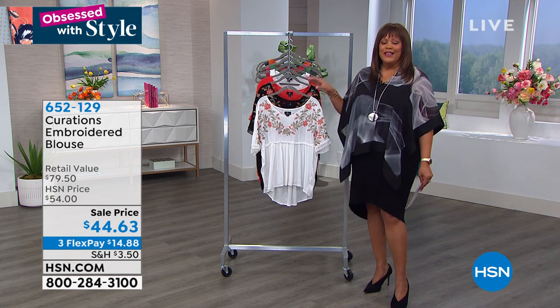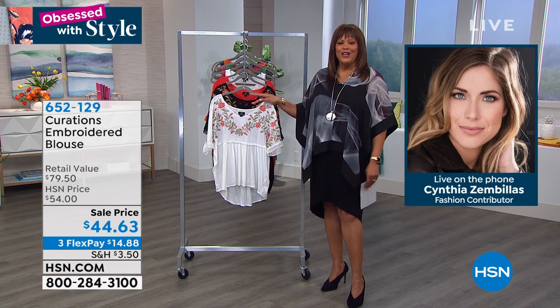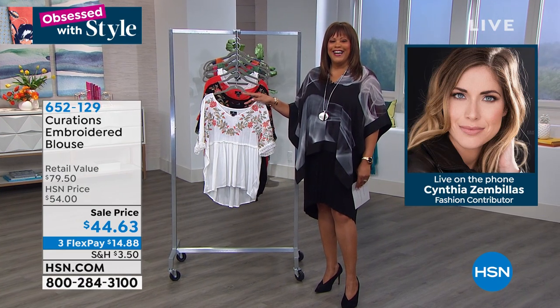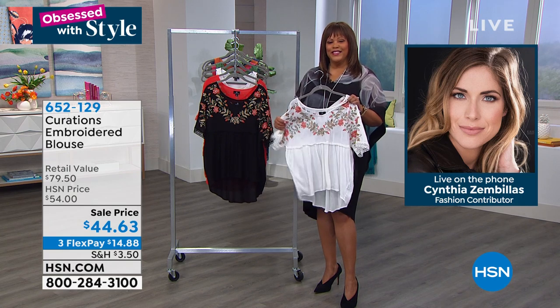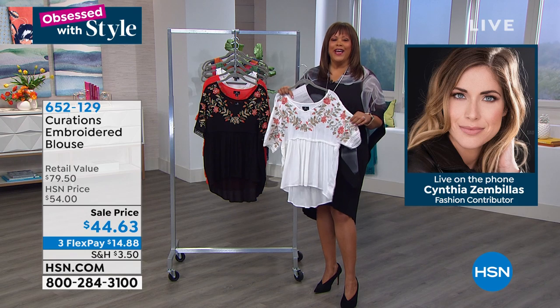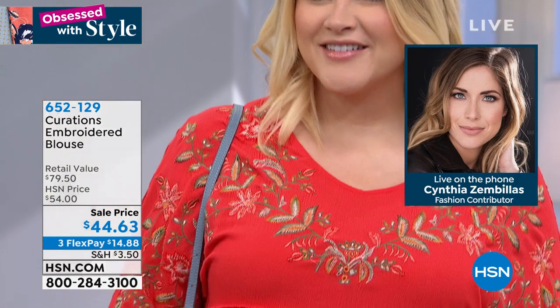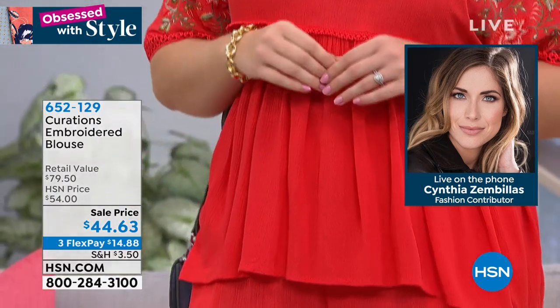Cynthia Zambelis is on the phone joining us now. She's my girl and I'm missing her — air hug to you, Cynthia. She says she's happy to be here even sitting on her couch. I love the details about this blouse — I love that it's kind of a high-low. Take us on a tour of this. It's beautiful.